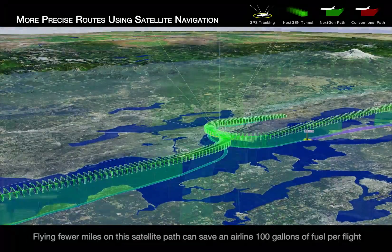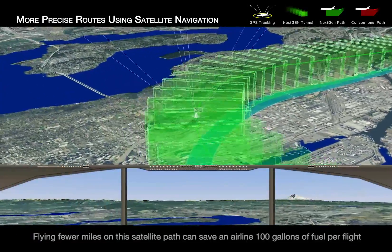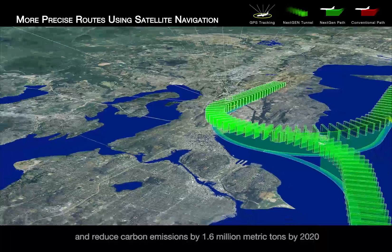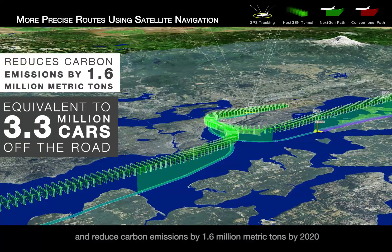Flying fewer miles on this satellite path can save an airline 100 gallons of fuel per flight. It is estimated that by using these routes throughout the country, we will save 1.6 billion gallons of fuel and reduce carbon emissions by 1.6 million metric tons by 2020.